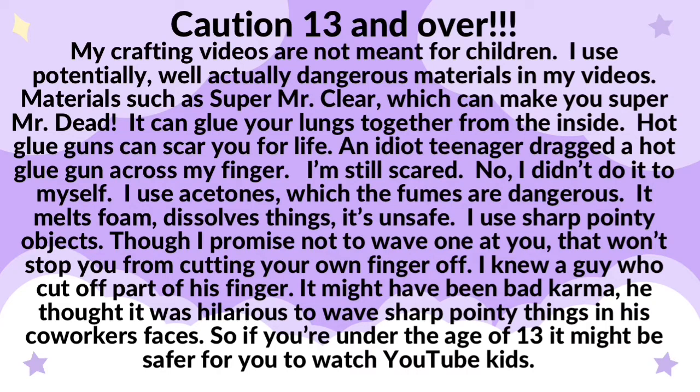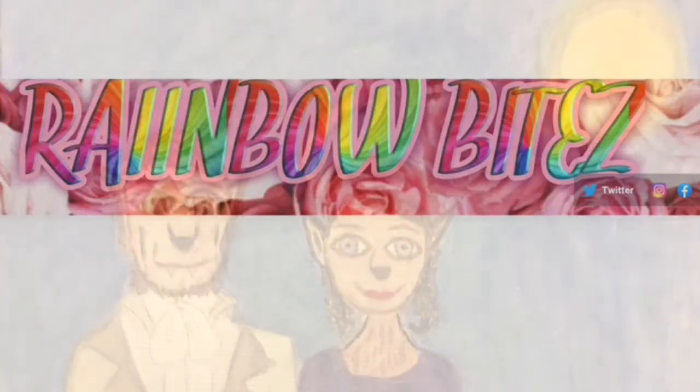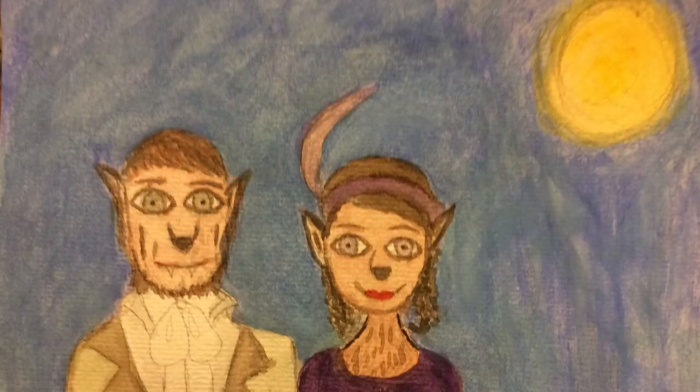I'm doing another collab with Rainbow Bites! This time I let her pick what we did for Summerween. Summerween is my collab, but she picked Werewolf.